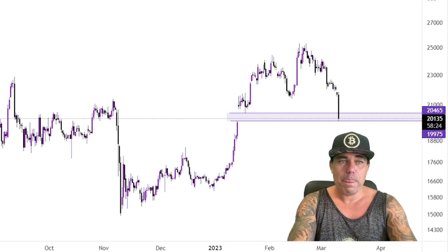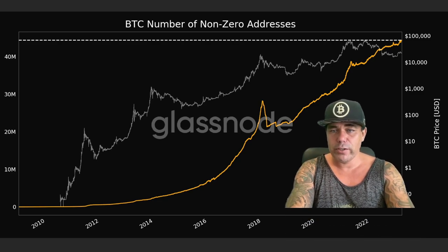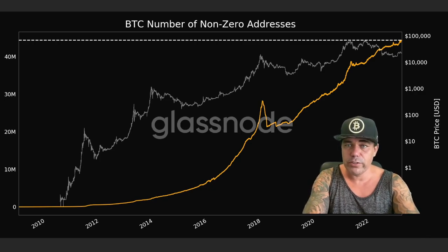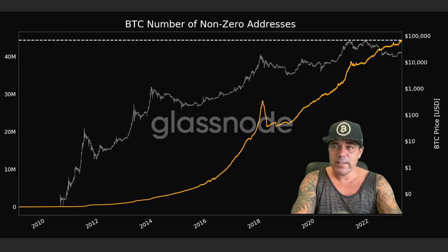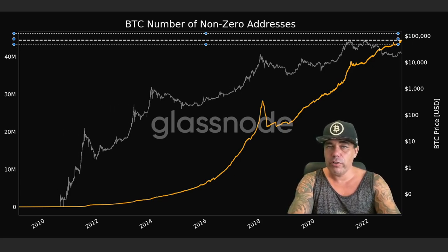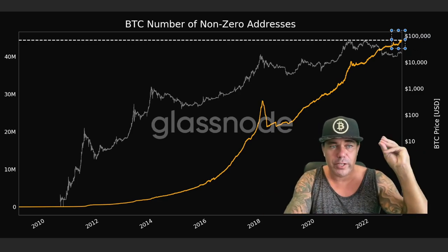Bitcoin just made a new record: the number of non-zero Bitcoin addresses — how many Bitcoin addresses in the world have more than zero Bitcoin. We can see there are now 44.5 million addresses that hold Bitcoin. We've never seen so many Bitcoin non-zero addresses — that is a new all-time high.